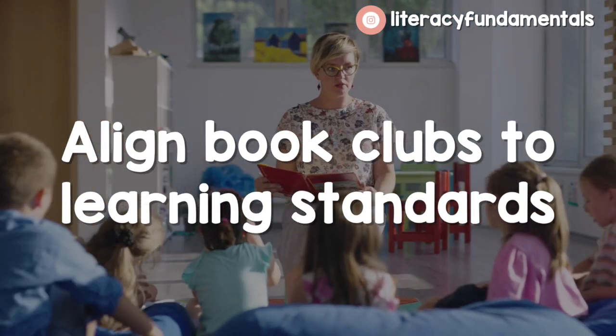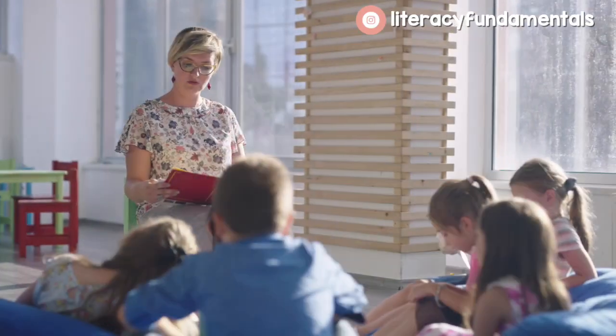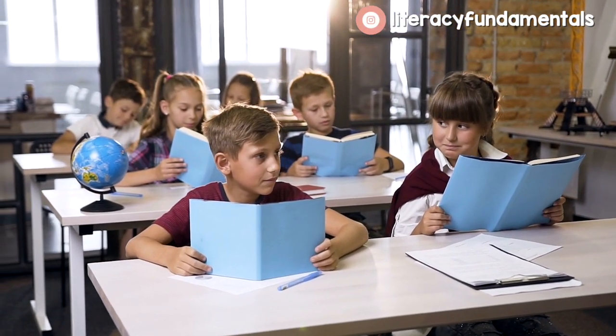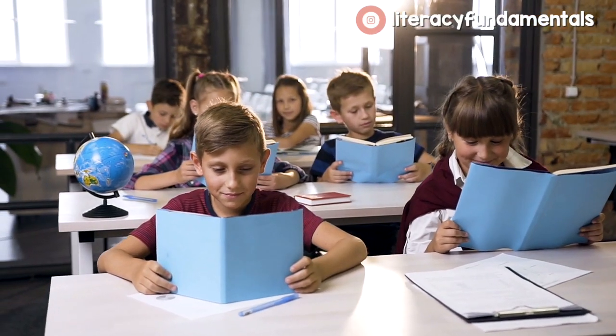Number six: align your book clubs to learning standards. Don't make it harder on yourself — take what your students need to know for their grade level in reading and apply that to the books you want to use in book club. A lot of times we think we have to have all these separate lessons for everything, but why can't you take your learning standards and combine them into your book clubs? That's what I do, my students love it, and I think you'll find it gets easier every year because you'll have a system in place for it.